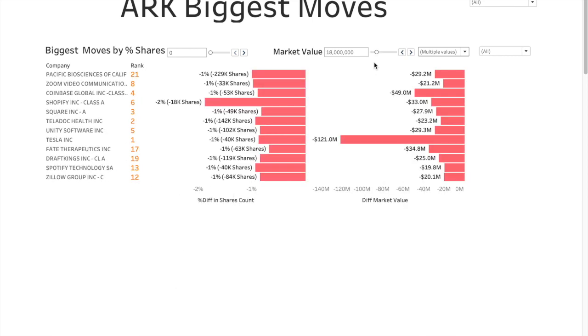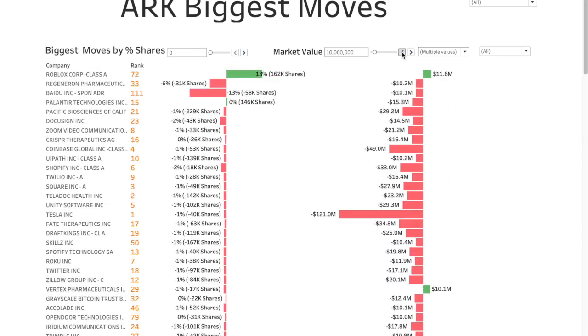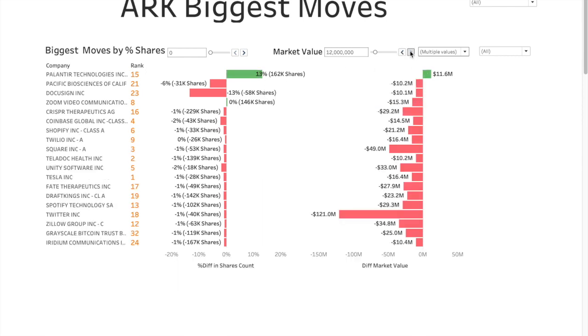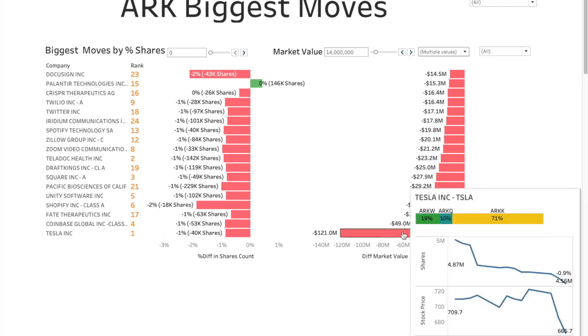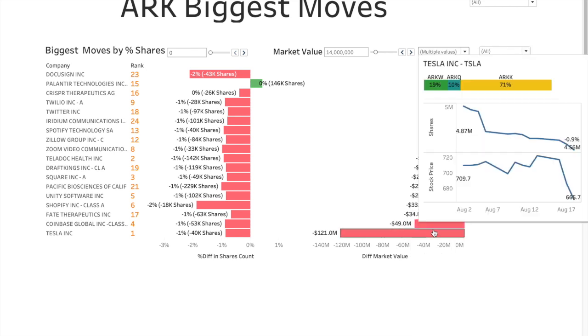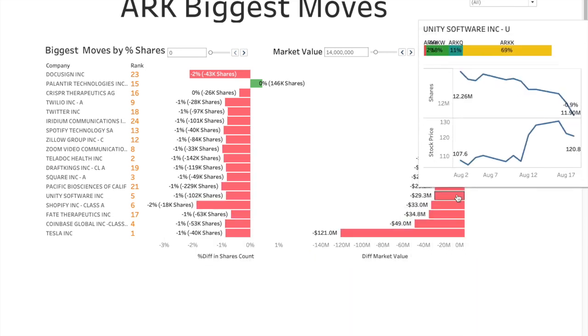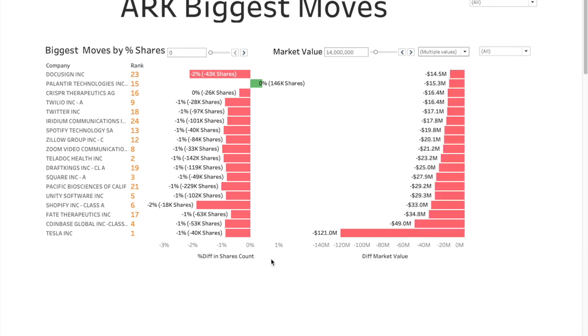Let's quickly look at the biggest moves by market value. A lot of them are negative — not good. Even reducing the threshold to $10 million, there's really only one positive entry, and that's because a lot of shares were added. The purpose of viewing it this way is to identify stocks where there's hardly any share movement and all the movement is from stock price. Sorting by this, Tesla is the biggest hit — stock price dipping to $665 — with only about one percent share adjustment. Most are negative because today is just brutal out there with stock prices dipping across the board.